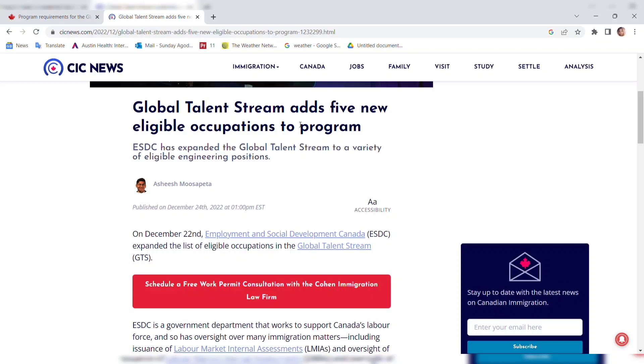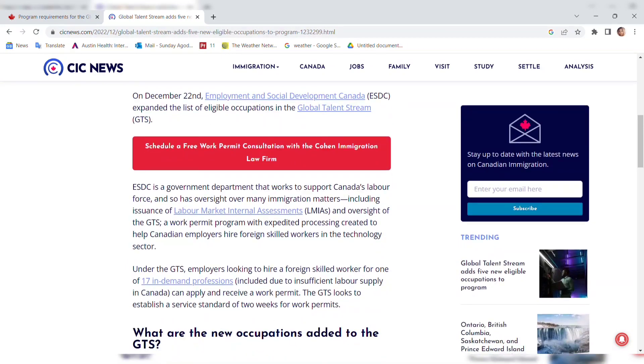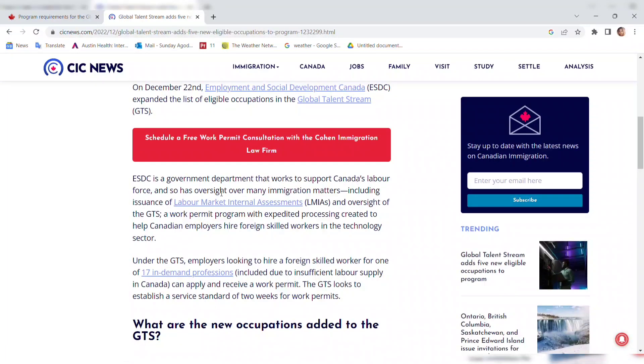The Global Talent Stream added five new eligible occupations to the program, expanding it to a variety of eligible engineering positions. On December 22nd, Employment and Social Development Canada (ESDC) expanded the list of eligible occupations in the Global Talent Stream. ESDC is a government department that works to support Canada's labor force and has oversight over many immigration matters, including the issuance of Labor Market Impact Assessments (LMIAs) and oversight of the GTS.